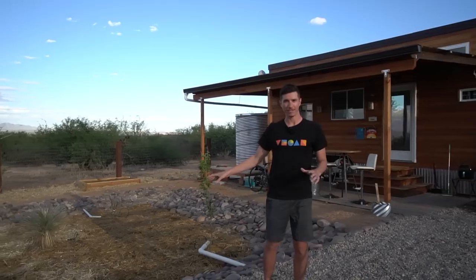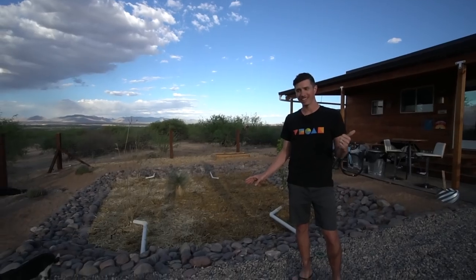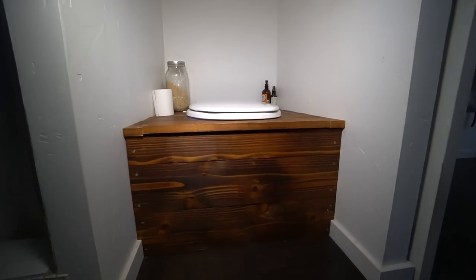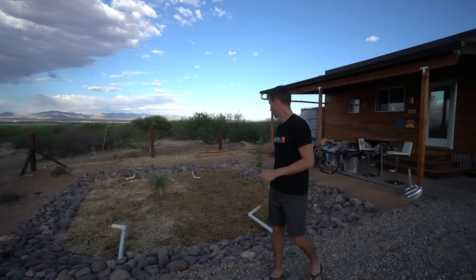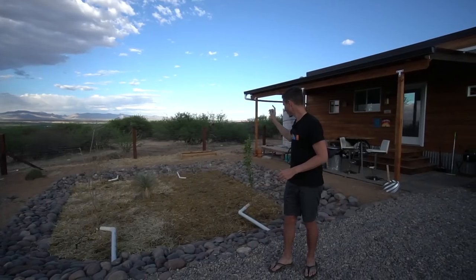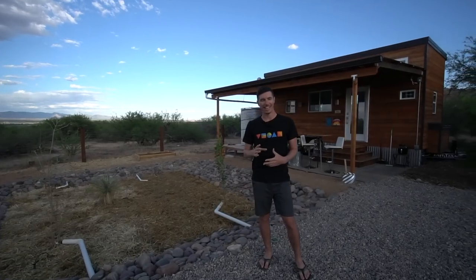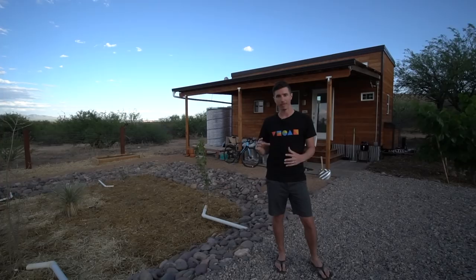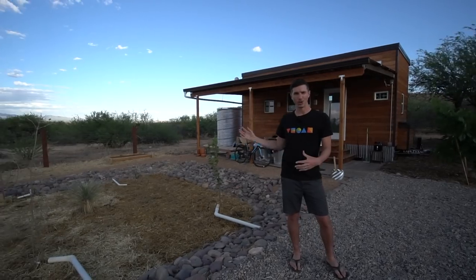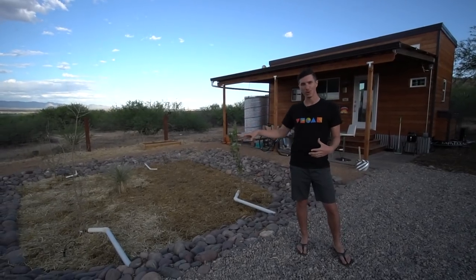We'll talk about our gray water basin. All the water from our kitchen sink, from our shower, and actually from the urine part of our composting toilet goes directly to water the trees out here. We've got a pineapple guava tree, an apple tree, a peach tree, and a cherry tree. What's really nice is that we don't have to provide any external water sources for them. We live completely on rainwater out here, so every drop counts. It's so beneficial to take water that would typically go into a septic or city sewer system and use it to water trees directly.